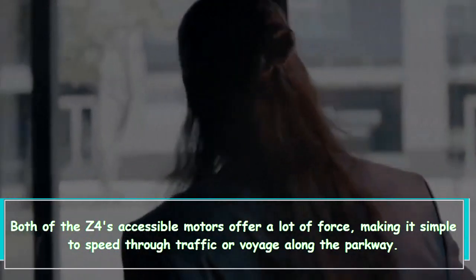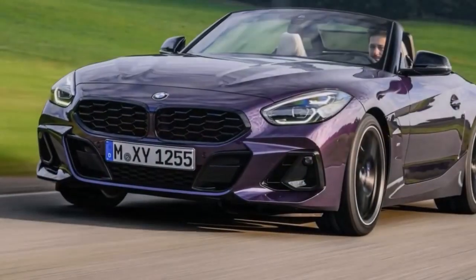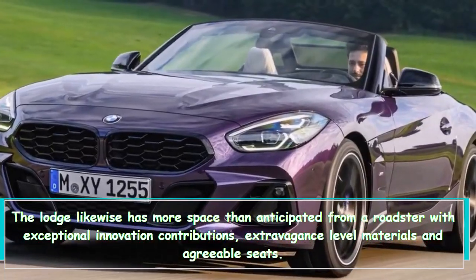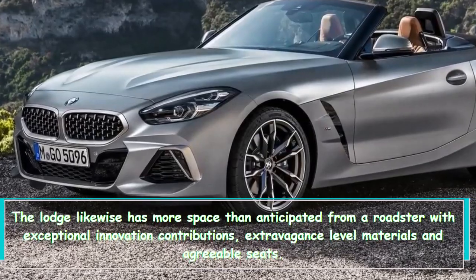Both of the Z4's available engines offer a lot of power, making it easy to accelerate through traffic or cruise along the highway. The cabin also has more space than expected from a roadster, with impressive technology offerings, luxury-level materials, and comfortable seats.